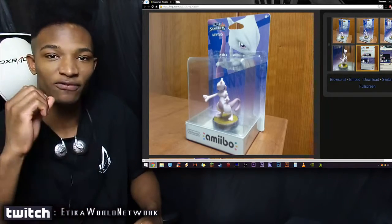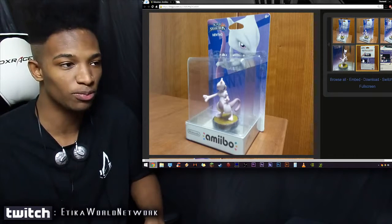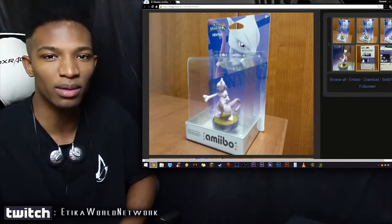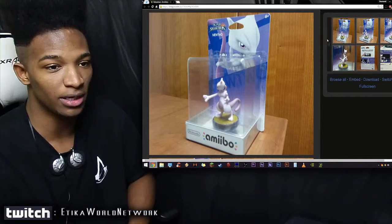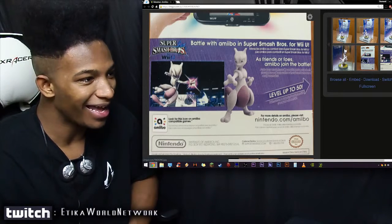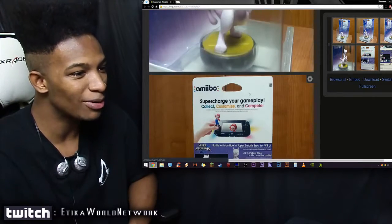This Mewtwo one is amazing — a real piece of work. Its value will increase even more if there is never an official Mewtwo amiibo released. Then again, they probably will release one considering the hype and how much people love Mewtwo in Smash Brothers. But for now, this is definitely a great replacement, and if you're lucky enough to get your hands on it, battle with the amiibo in Super Smash Brothers for Wii U.